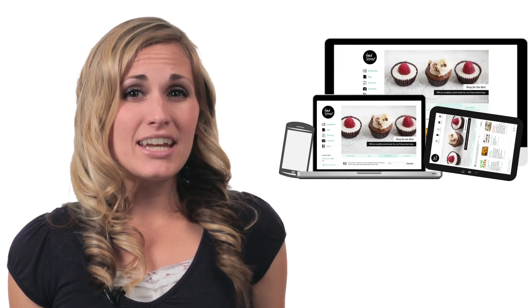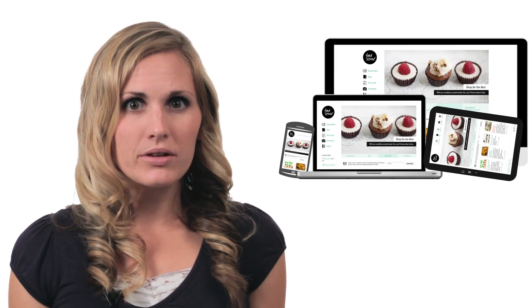See, screens are changing all the time these days, so building a unique website for each one is pretty impractical. But with a good responsive framework, you can make different screen sizes work for you and not against you.